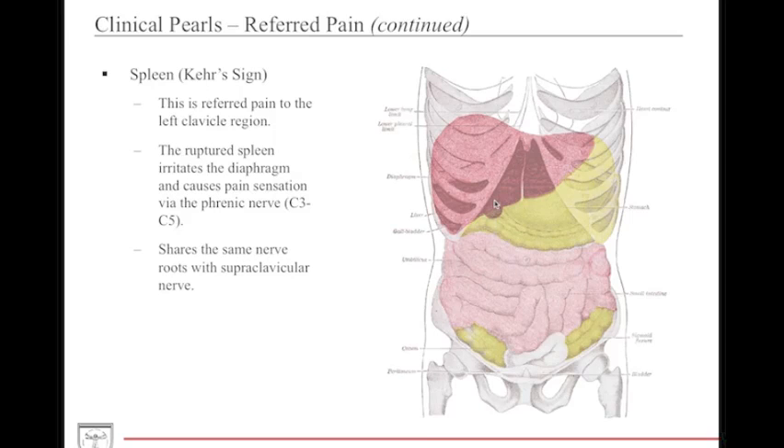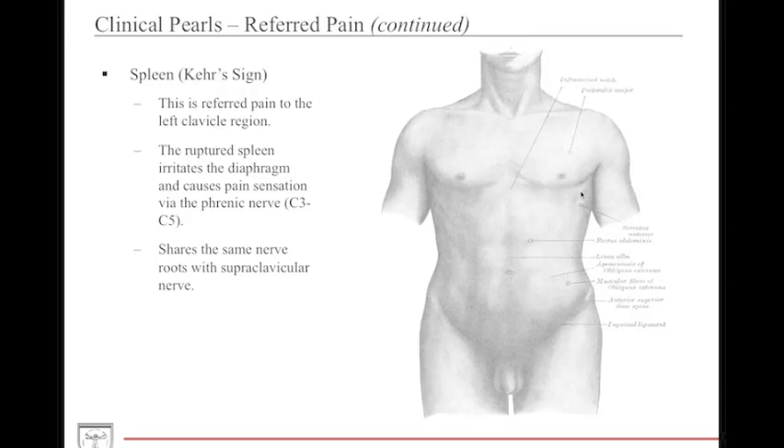The spleen is located in the left upper quadrant. Referred pain from the spleen is usually present in the left clavicle region — this is called Kehr's sign. It occurs due to irritation of the diaphragm or overlying peritoneum, mediated by the phrenic nerve (C3 to C5). Both the C3–C5 nerve roots and the supraclavicular nerves share the same nerve roots, causing the same pain sensation.